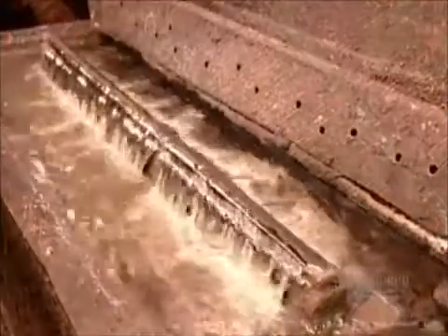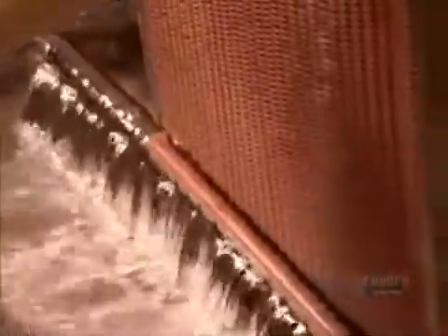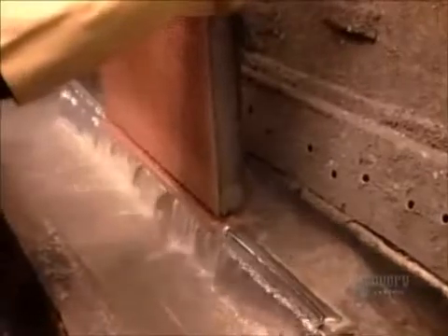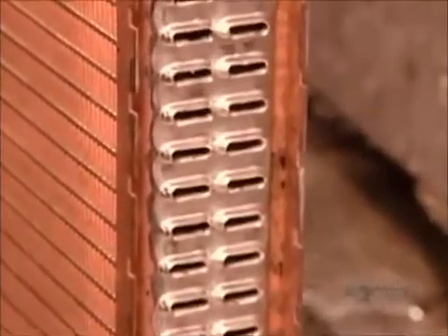After straightening out any crooked tubes, workers dip the headers in a tank of hot liquid lead for 30 seconds. This solders them to the sides of the radiator. They apply a few drops of lead on the corners for reinforcement. The headers and tube openings are now encased in lead.